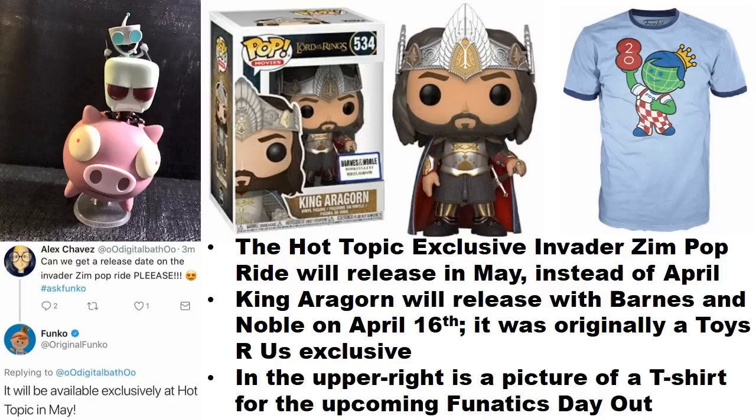The Invaders pop ride, which a lot of people are really waiting for, was originally supposed to come out this month but now it seems like it's going to come out next month in May. It's not exactly clear why it's been moved — maybe they decided to wait until after a particular event — but be on the lookout for that one next month.